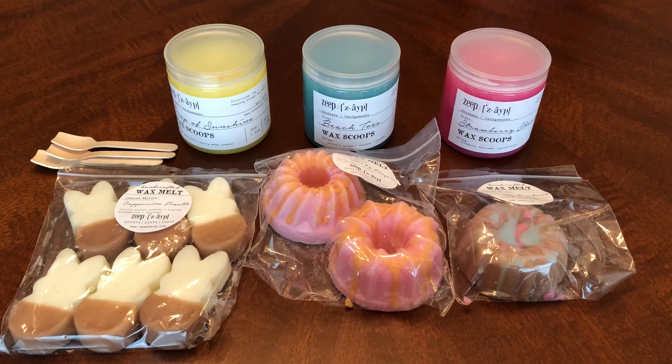Hey everybody and welcome back to my channel. Today I have a small haul for you guys. It's from Zate Bath, and the owner's name is Ashley.